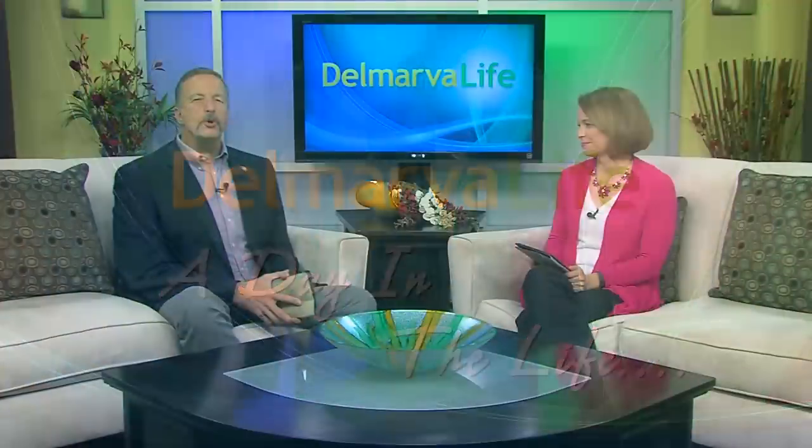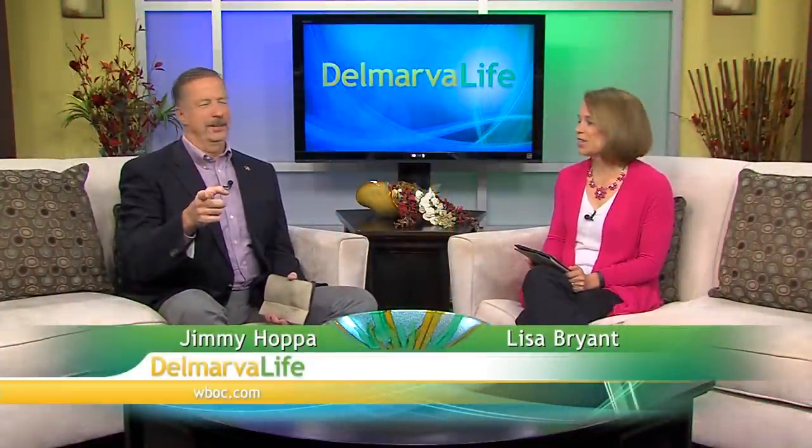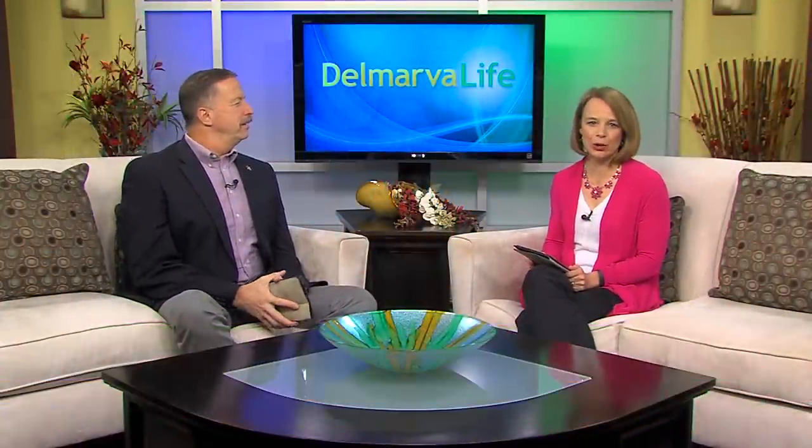So you've heard the saying, it looks too good to eat. After this next story, you're going to know exactly what that means. It's pretty amazing what people can do with cake — they can literally transform them into works of art. In today's Day in the Life, Sean Stryker stops by Miss Patty Cake in Snow Hill to try his hand at cake decorating.